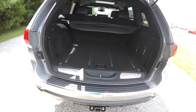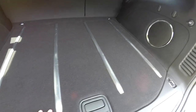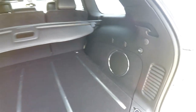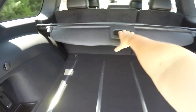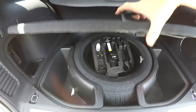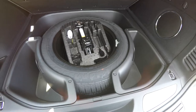Let's take a quick look at the luggage area — nice and flat. You do have brushed stainless steel tread plates, a subwoofer and amplifier for your premium audio system, a 12-volt power point, a fold-out privacy cover, and under the floor you do have your full-size spare tire with jack, tools, and storage.